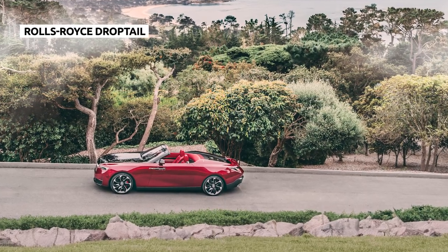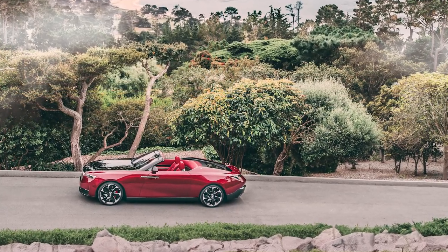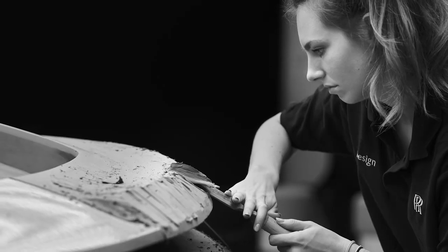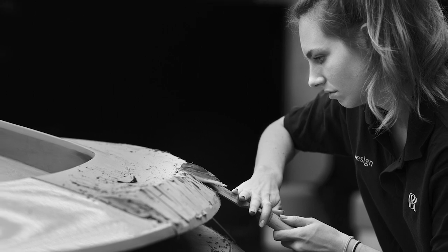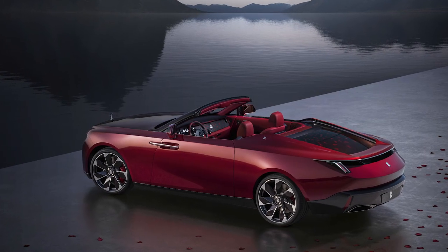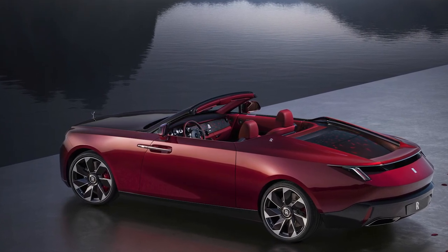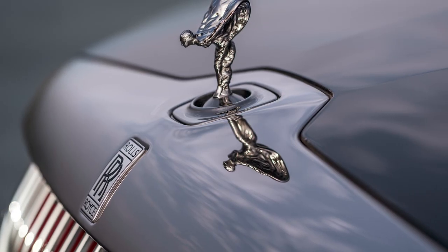Rolls-Royce is no stranger to Monterey Car Week, or the whims of billionaire buyers, for that matter. For a company that prides itself on coach-building, the California Show is a unique opportunity to demonstrate just what its experts, engineers, and artisans can do when price is no object. Hence, 2023's Rolls-Royce Drop Tail. Though instantly recognizable as a Rolls-Royce, Drop Tail still manages to be a huge departure for the automaker — the first roadster body style in the company's modern history.